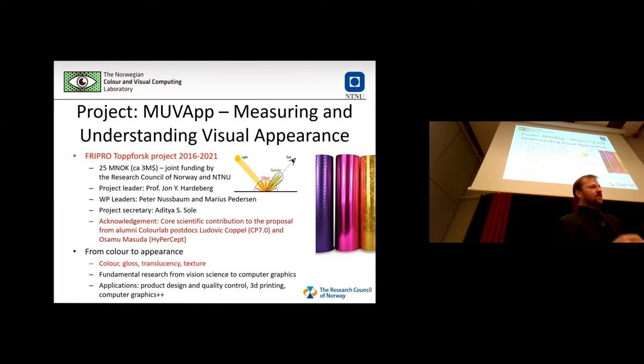The theme of this project and of the workshop is appearance and color. We have done a lot of work in color throughout the years, and now appearance is more than color — you will see many examples of that throughout the workshop, with things like gloss, translucency, and texture.